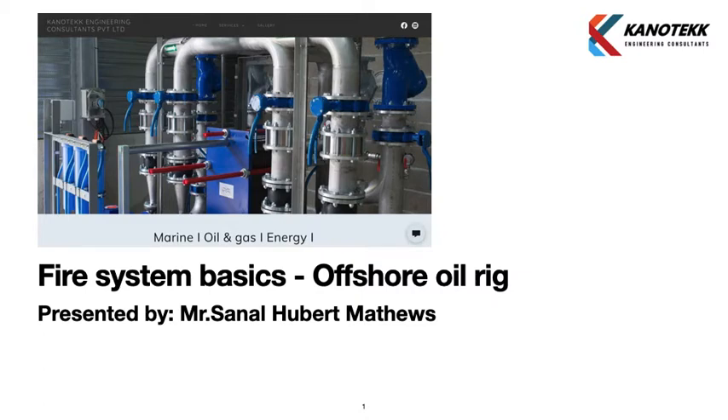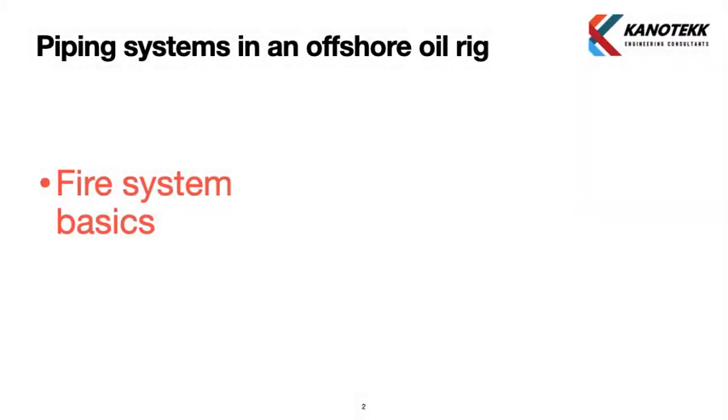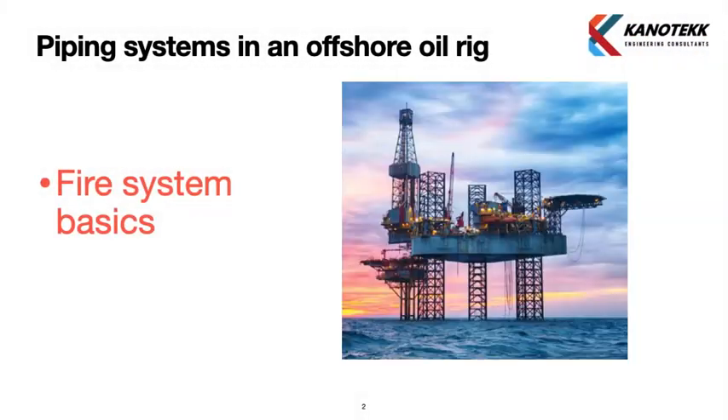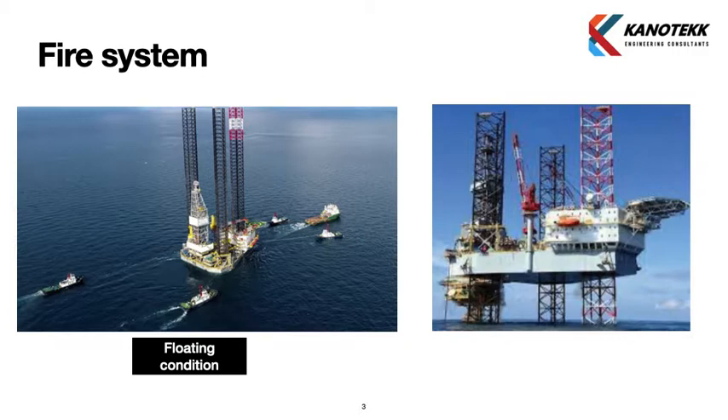We will discuss the fire system basics of an offshore oil rig. In this presentation, we will discuss how the fire system works in two case scenarios: when the rig is in floating condition, and when the rig is in elevated condition.